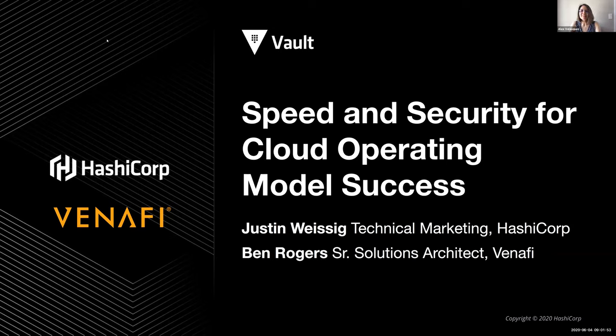Hello, my name is Alex Velazquez and I'll be helping facilitate today's webinar titled HashiCorp Vault and Venify: Speed and Security for Cloud Operating Model Success. During this session, we will explore how DevOps teams are using HashiCorp Vault and Venify to make it fast and easy to use TLS/SSL certificates across clouds with enterprise security compliance. Please feel free to type your questions during the webinar using the Q&A feature, and know that this webinar will be recorded and the recording will be made available after post-processing, which usually takes a couple of days.